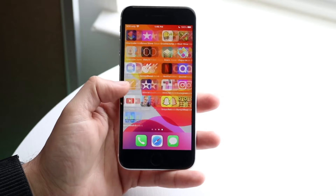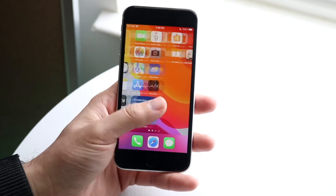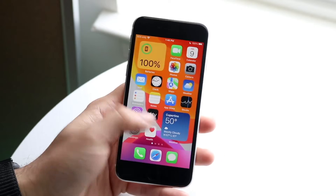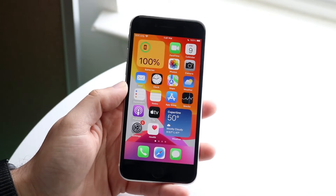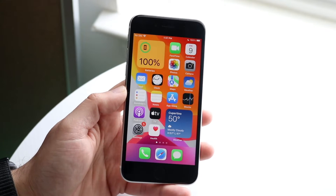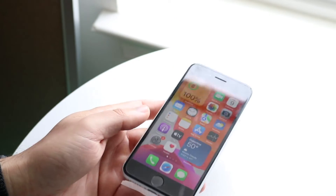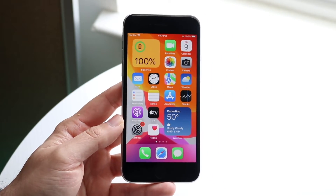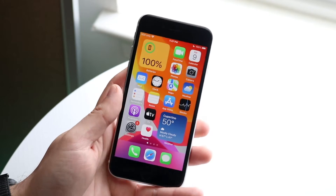One of the biggest things this update brought is a new Freeform application. It seems to be missing on my phone — I'm not sure if I deleted it — but essentially with this update you now get this Freeform app which allows you to do a whiteboarding activity on your device. I've demonstrated it on my other devices too, and it's a really cool feature I'm happy they implemented.